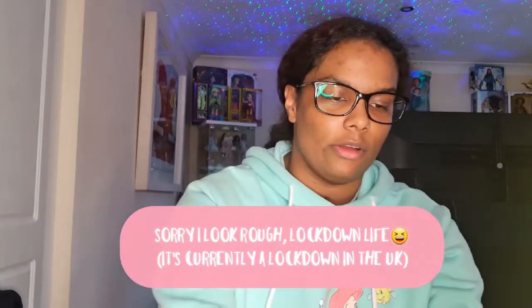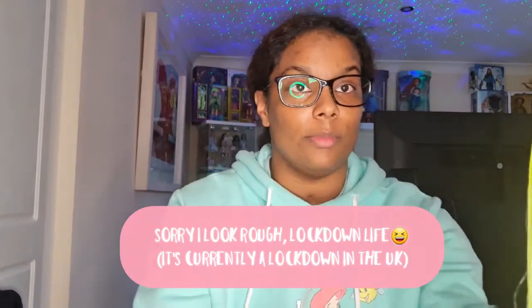Hey guys, welcome back to my channel. I'm sorry about my glasses glare, but today I thought I would do a quick video to show you all the dolls that I got today in the post from Amazon. So let's get started. The first doll I want to show you is Karma Nichols.